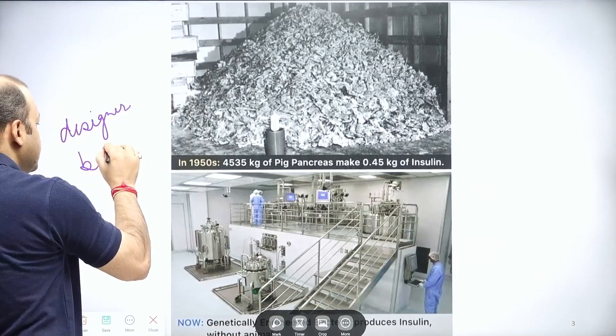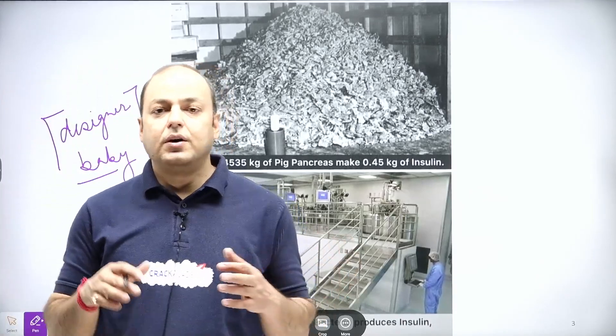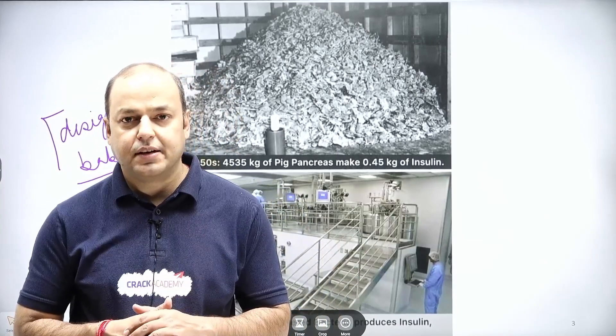You may see this term where scientists have created small babies using genetics and the biotechnology tools and technology that we have.